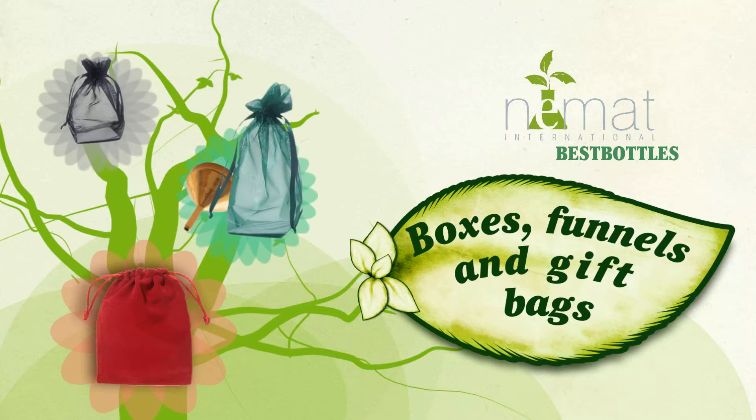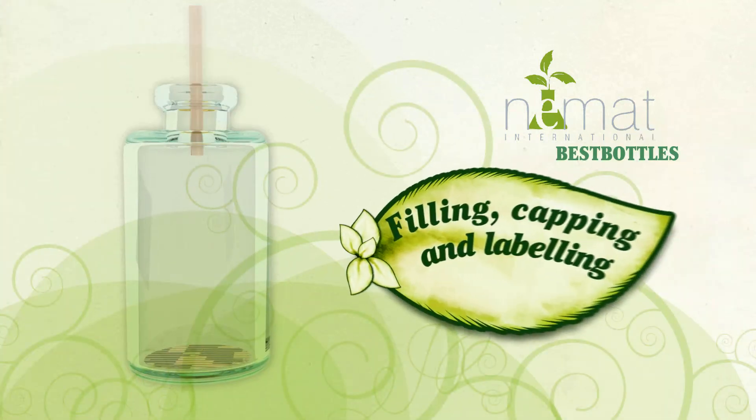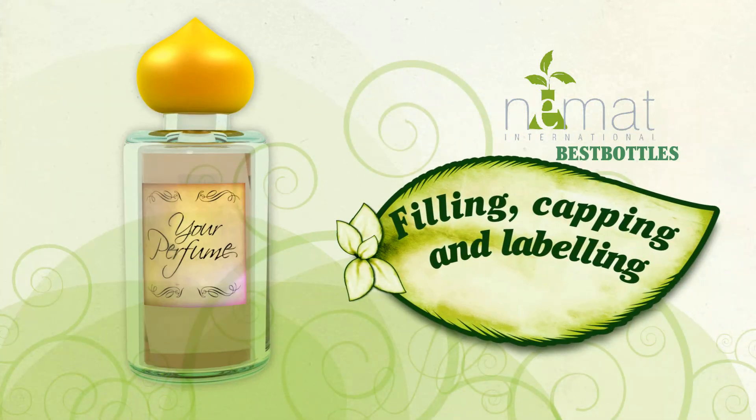Customize your package with your choice of boxes, funnels, and gift bags. We also offer contract packing which includes filling, capping, and labeling.